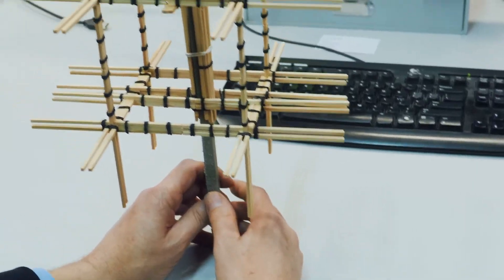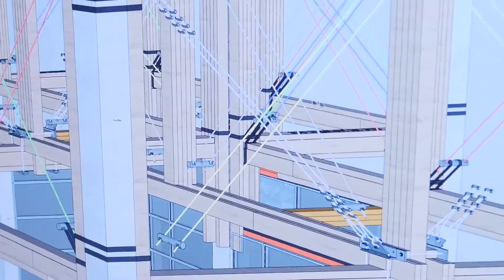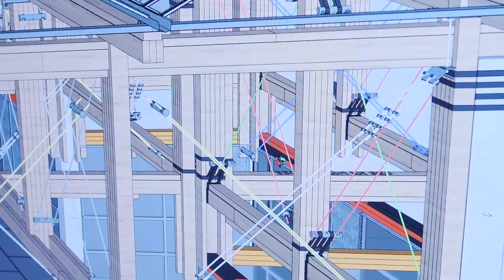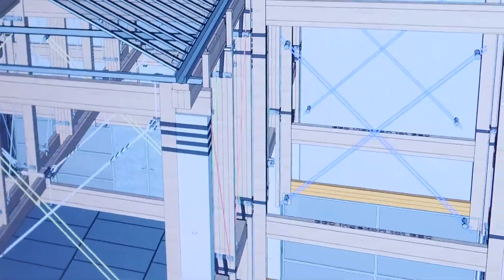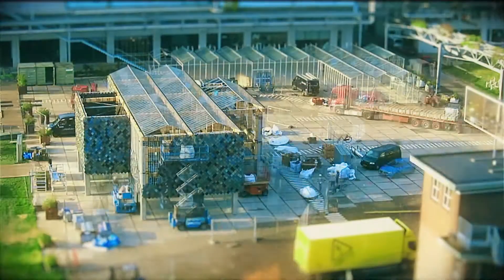We invented new methods of construction, making large wooden beams without any screws or holes or drills. We also invented a way of making a facade out of recycled plastic garbage.